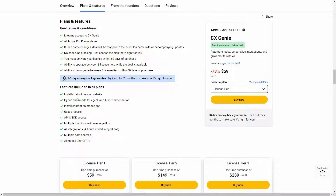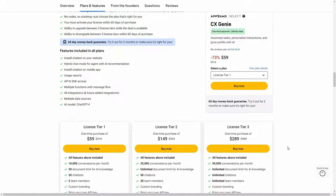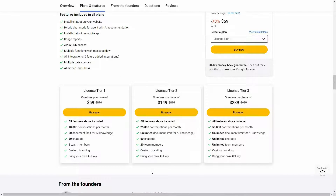You can install or embed the chatbot you create using Genie on your website. The chatbot has hybrid chat mode for agent with AI recommendation. You can also install this chatbot on your mobile app. You can see usage reports, get API and SDK access, and you have multiple functions with message flow. You will get all current and future integrations, multiple data sources to train your chatbot, and the base AI model is ChatGPT-4. There are 3 tiers available on AppSumo.